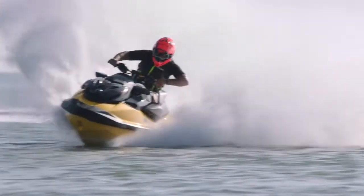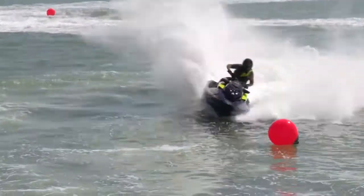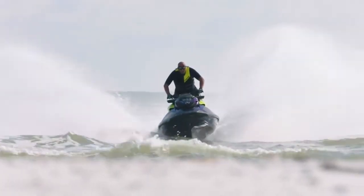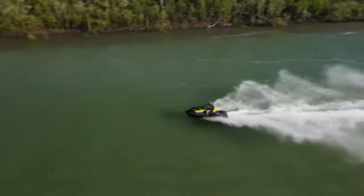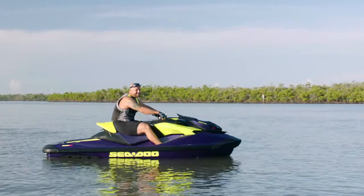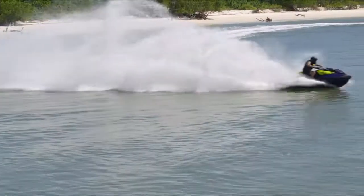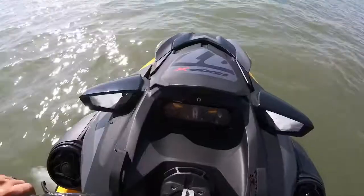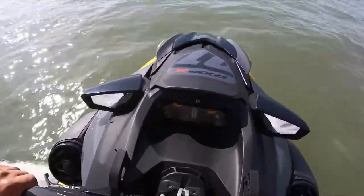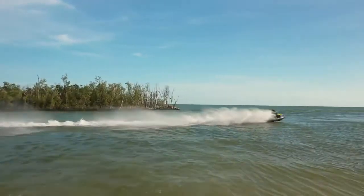The RXP-X was already the best tight-turning watercraft, and the new T3R hull accelerates quicker, turns faster, stays hooked up better, and is easier to ride wide open. The T3R hull is better all-around. The combination of hull redesign, a weight drop of 60 pounds, 300 supercharged horsepower engine, and Sea-Doo launch control now makes the RXP-X the quickest production watercraft ever, with a zero to 50 time under three seconds.